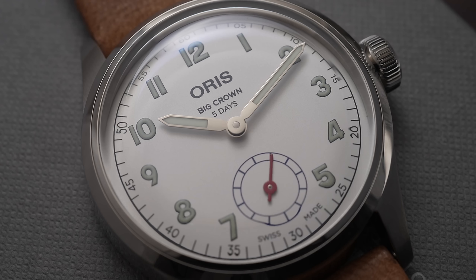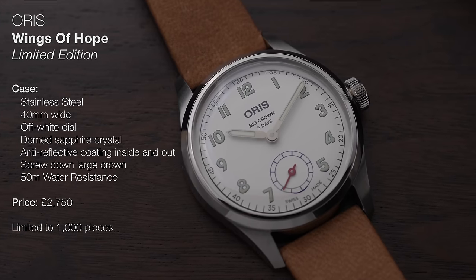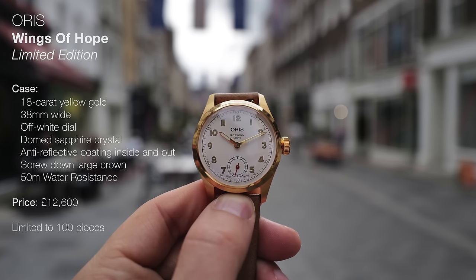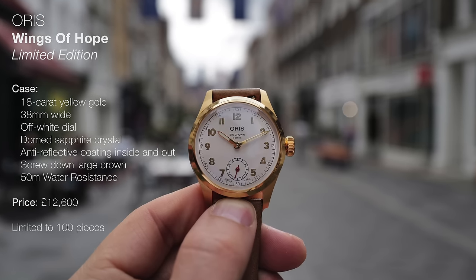I don't usually mention warranties, but this has a 10-year warranty with Oris, which is, again, insane. The price is 3,300 Swiss francs. The gold version — for those interested — has very similar specs, although it's 38mm wide with gold hands and an 18-karat yellow-gold case, priced at 15,500 Swiss francs.